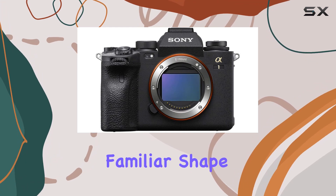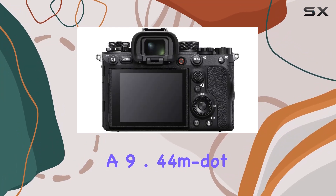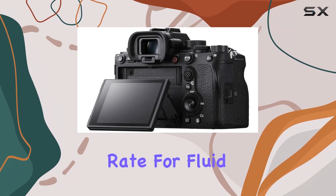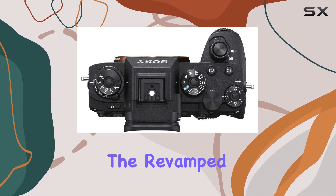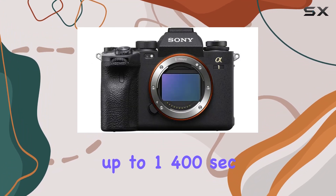Physically, the Alpha 1 maintains a familiar shape but brings notable upgrades, including a 9.44M-dot OLED EVF with a 240 frames per second refresh rate for fluid motion rendering and reduced blackout during continuous shooting. The revamped shutter design now supports full-frame flash sync speeds up to 1/400 seconds, with flash sync up to 1/200 seconds when using the silent electronic shutter.